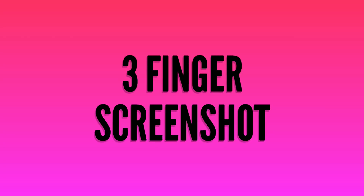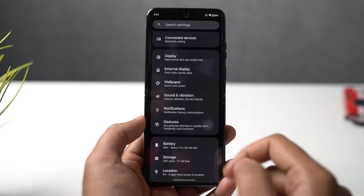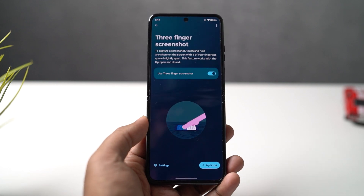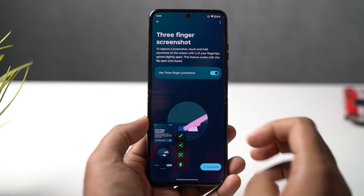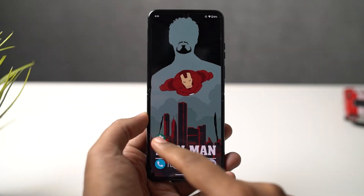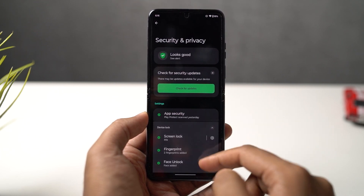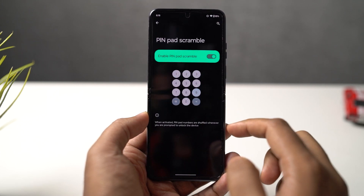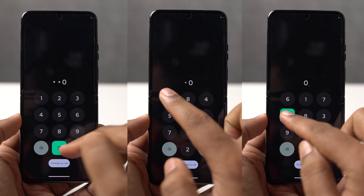Next, we have Three Finger Screenshot. Normally you can press volume down and power button simultaneously for a screenshot, but with this gesture you just place three fingers on the screen and get a screenshot. We also have an interesting security feature called Scramble the Pin Numbers. Once enabled, whenever you try to unlock your phone, the numbers on the number pad are scrambled instead of appearing in serial order, making your phone more secure. I would definitely recommend turning on this feature.